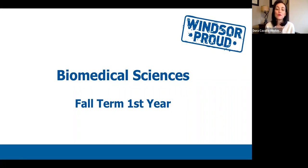Hello everyone and welcome to the Biomedical Sciences presentation for Fall Term First Year Students. My name is Dr. Dora Cavallo-Medved and I am a Professor in Biomedical Sciences and also one of the Academic Advisors. I'm happy to be here today to help walk you through what your Fall Term semester is going to look like for all of our first year students.